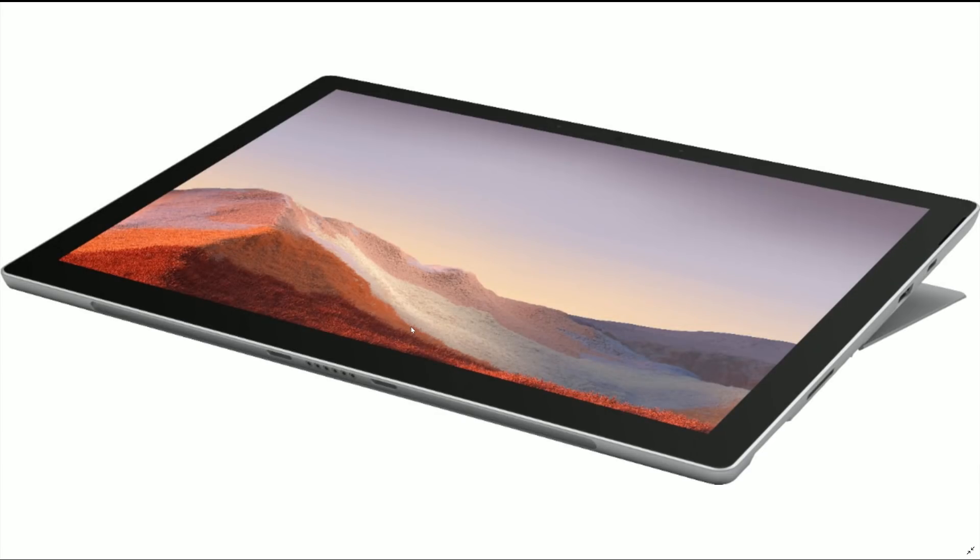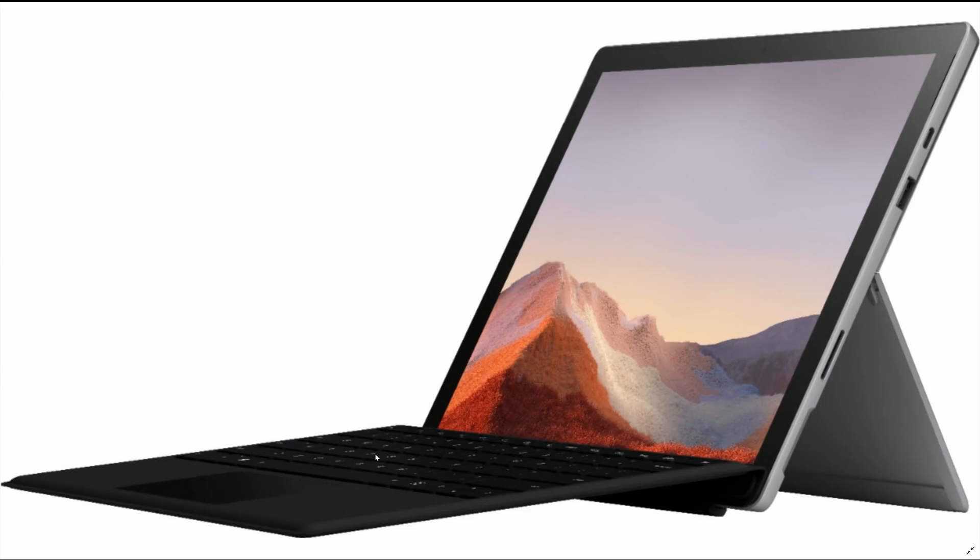Jumping through some of the images here, you still have the Surface Connect port and the Type Cover port down on the bottom. Same basic layout. Some of the wallpaper images that leaked earlier, you can see are on these devices, and the Type-C is the big giveaway there. You can see it in the proper Surface Pro stance — nothing too crazy.